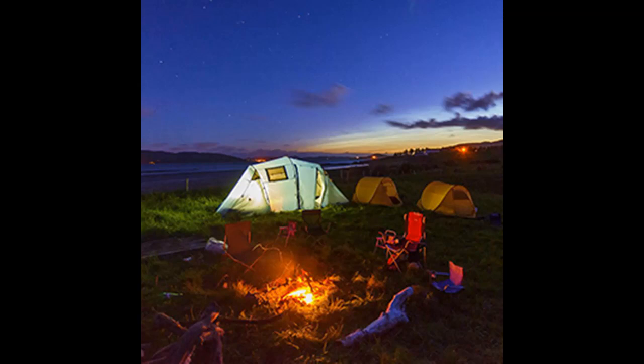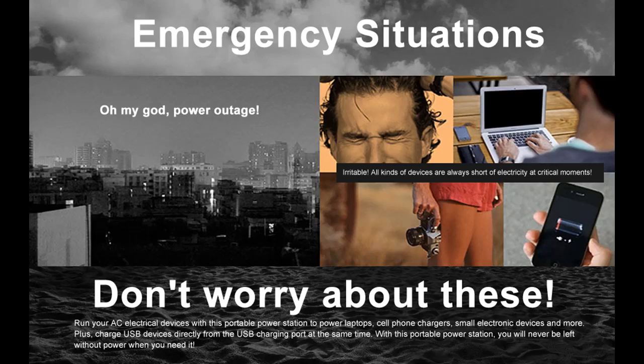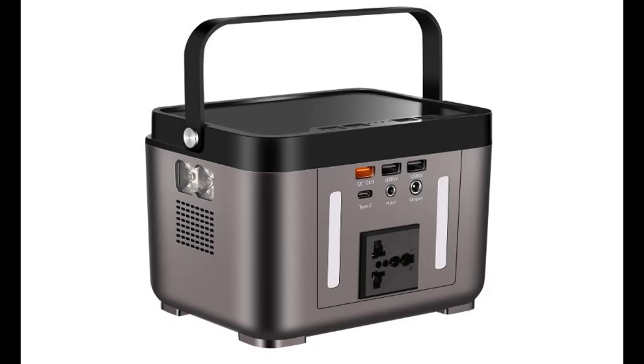Perfect emergency backup power for home, travel, and camping — designed for charging phones, tablets, iPad, laptops, cameras, fans, festival use, bulbs, CPAP machines, and other smaller electronics. Indicator lights show the residual battery capacity, and a hideable handle makes it even more portable.